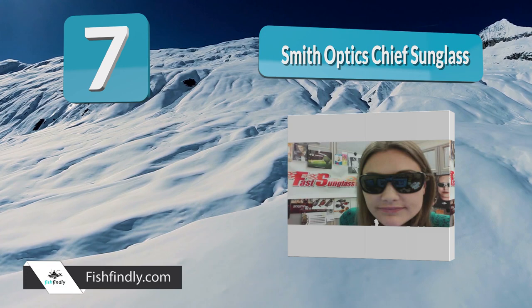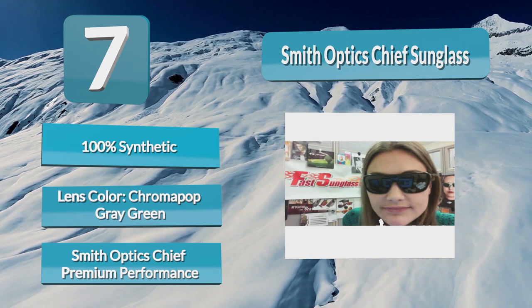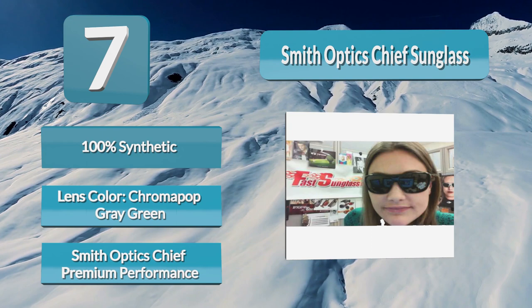Not only is this pair of sunglasses incredibly stylish, but it is durable and effective for fishing. The lenses are photochromic and made from strengthened glass. They are also polarized and hydrophobic. Essentially, these sunglasses have all of the best features packed into a sleek and comfortable design. The frame has a unique design that covers a large portion of the face, so the lenses actually cover more of your eyes compared to other glasses.